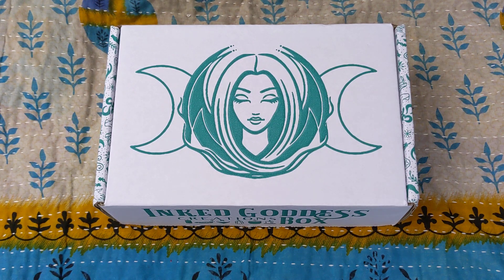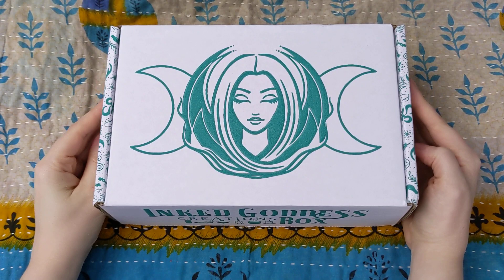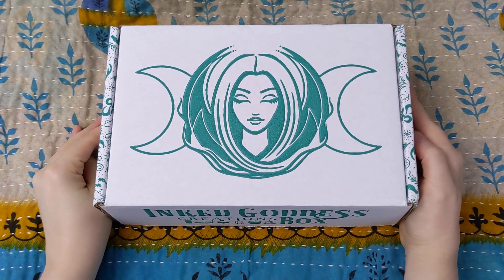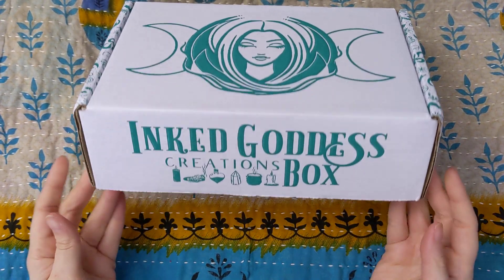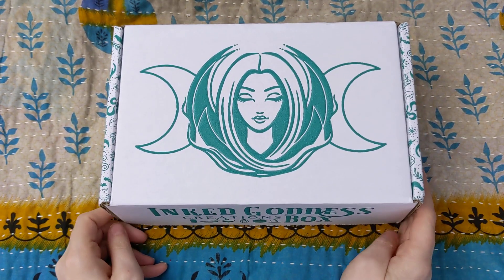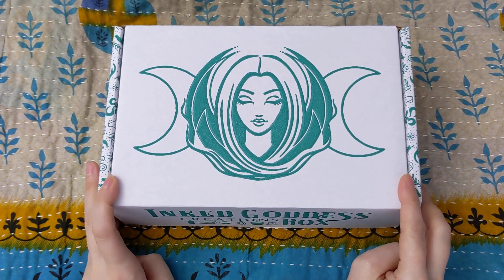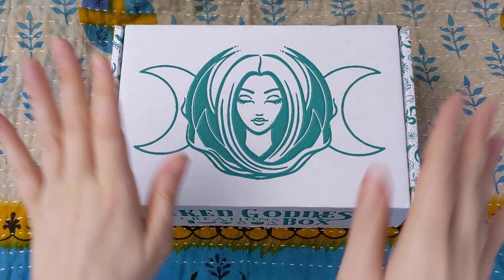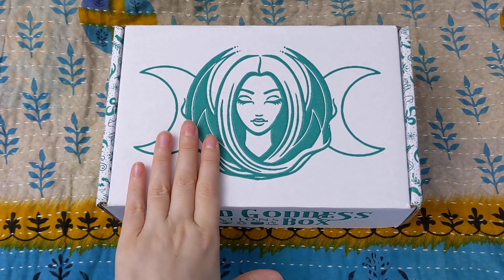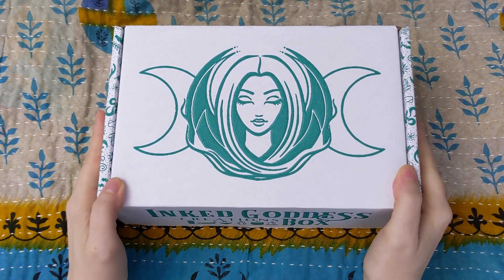Hey everyone, it's Allison at Determined to Shine and welcome. I am super excited because I have fresh in my hands from the mailbox in my driveway the Inked Goddess Creations box for February 2021. This is one of my favorite subscriptions that I pay for and receive every month. I love it so much and I unboxed it live last month so I wanted to do that again. So I'm gonna dive right in.